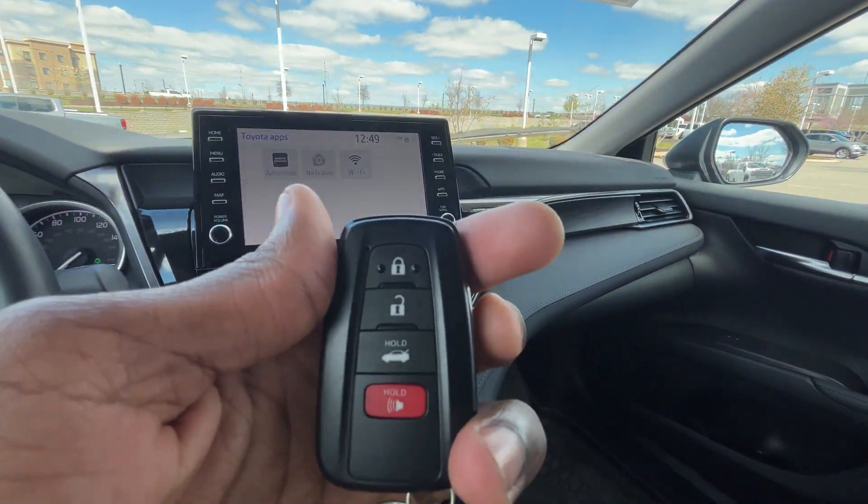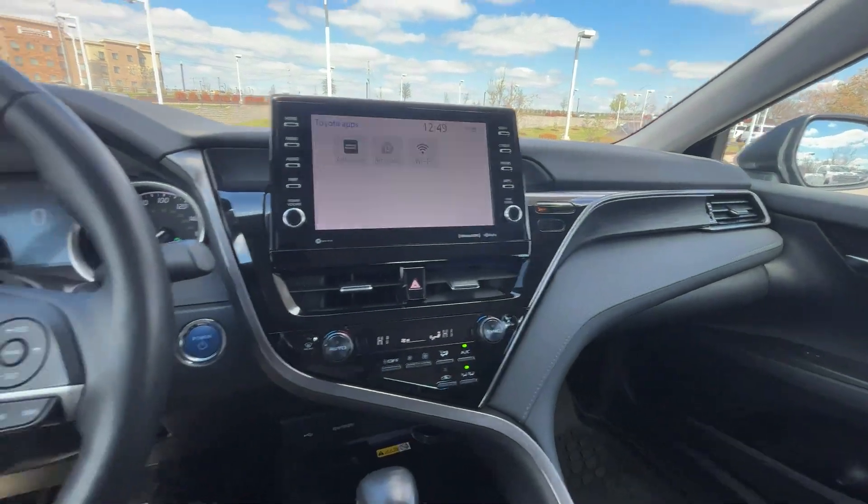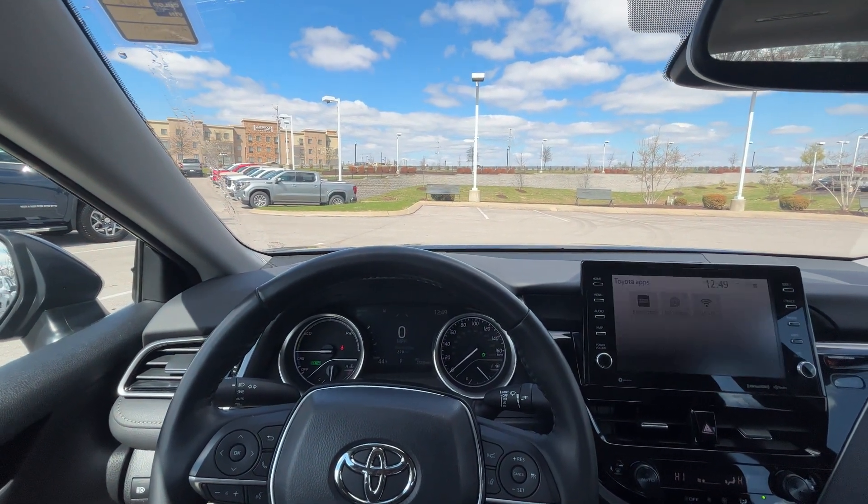And finally, here is our key fob. Now let's go ahead and take this 2022 Toyota Camry Hybrid XLE out for a quick test drive.